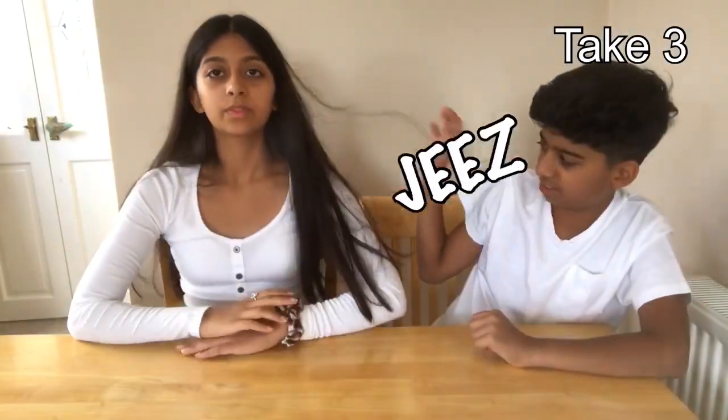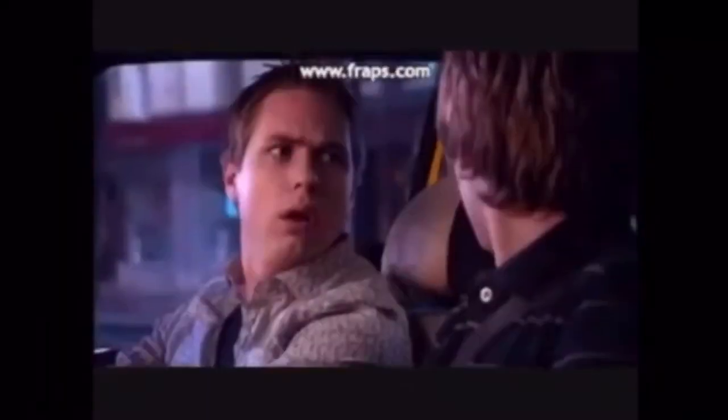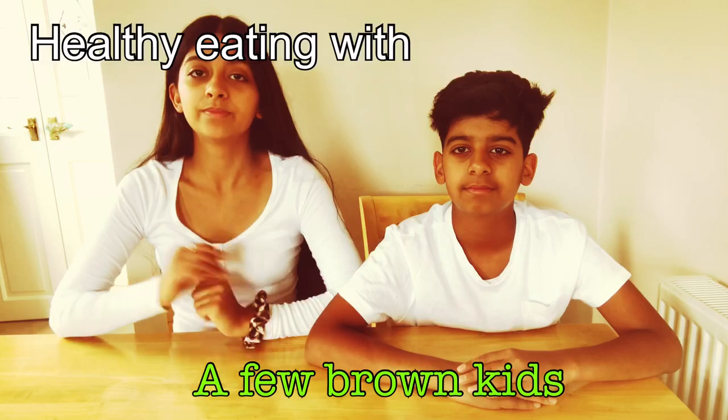Hey guys, welcome back to A Few Brown Kids. Today we are going to be teaching you about the hidden sugars and ingredients in some of our favourite snacks. Hopefully this video teaches you something new and interesting.